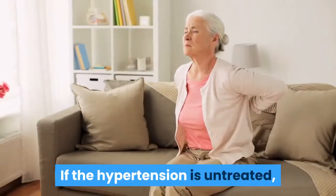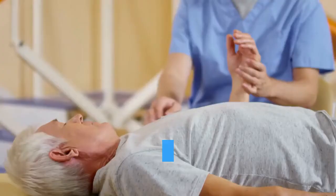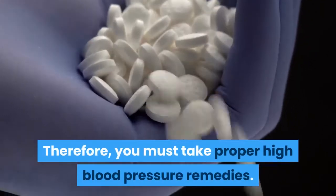If hypertension is untreated, it will lead to life-threatening risks such as heart attack, brain hemorrhage, kidney disease, stroke, and vision loss. Therefore, you must take proper high blood pressure remedies.